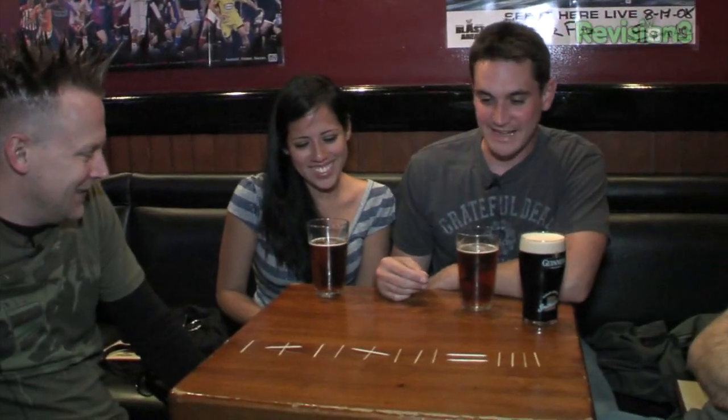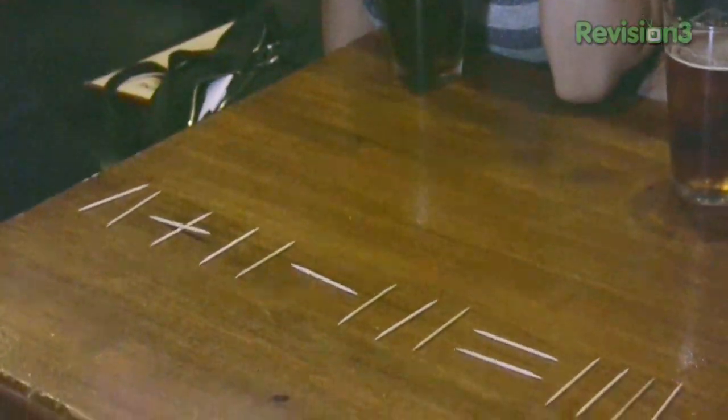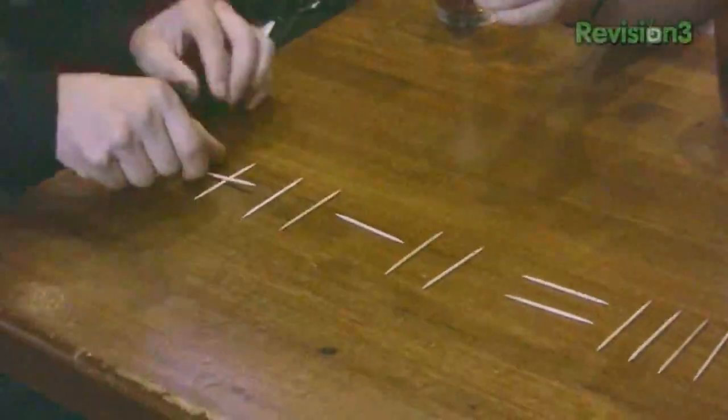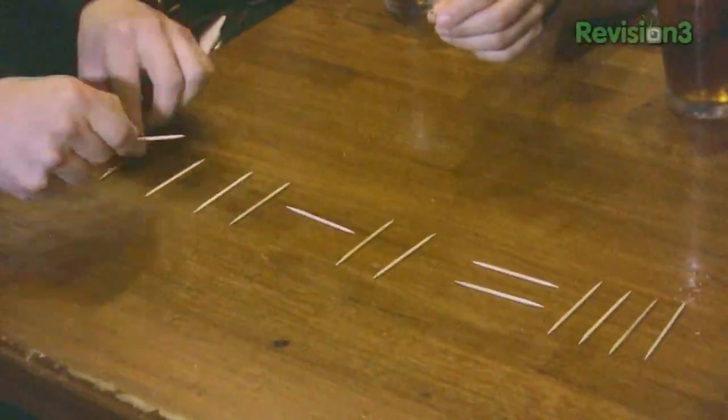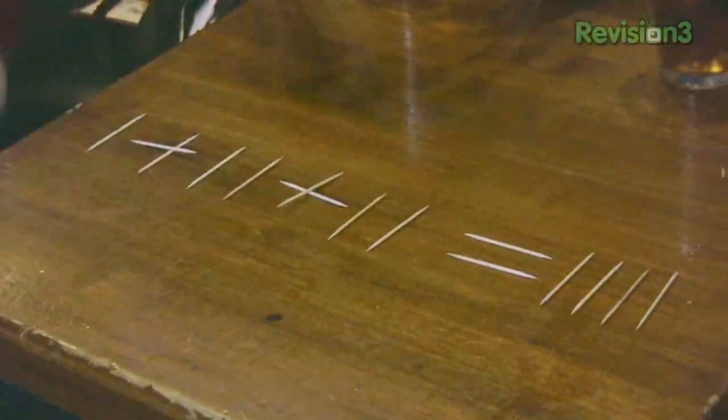I'm stumped. I can't get it. Move some stuff around, see what happens. You've got to find a place to put that now. That's a good start — an interesting start. So we've got 2 plus 2 minus 3, or 11 plus 11 minus 111. This is one of the things I love about this trick — it really sucks people in. If you're going to move that one, I've got to reset it. It was 1 plus 2 plus 3. You can do whatever you like with it, but you can only move one.